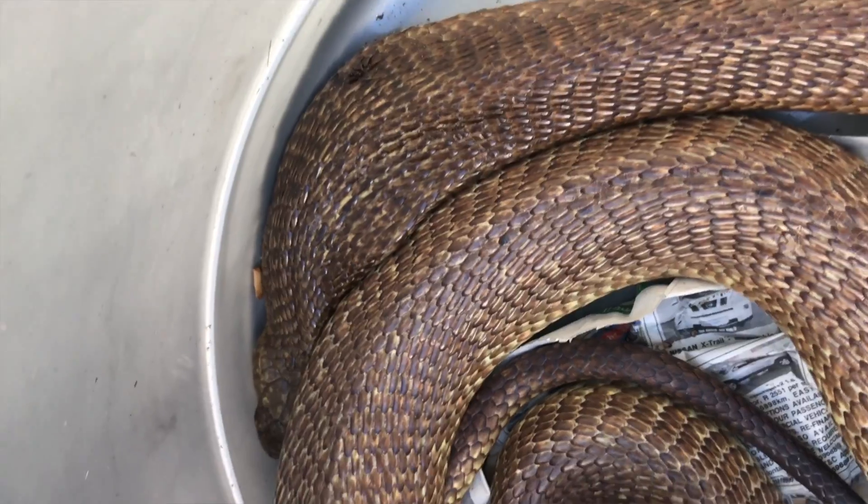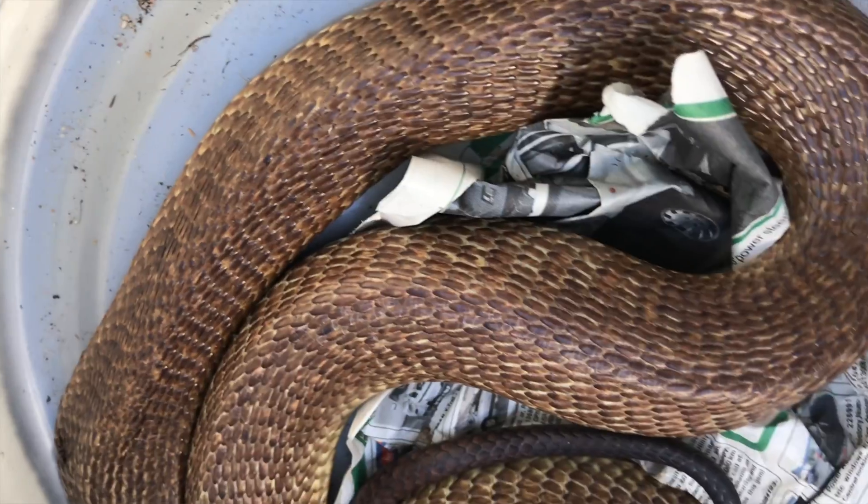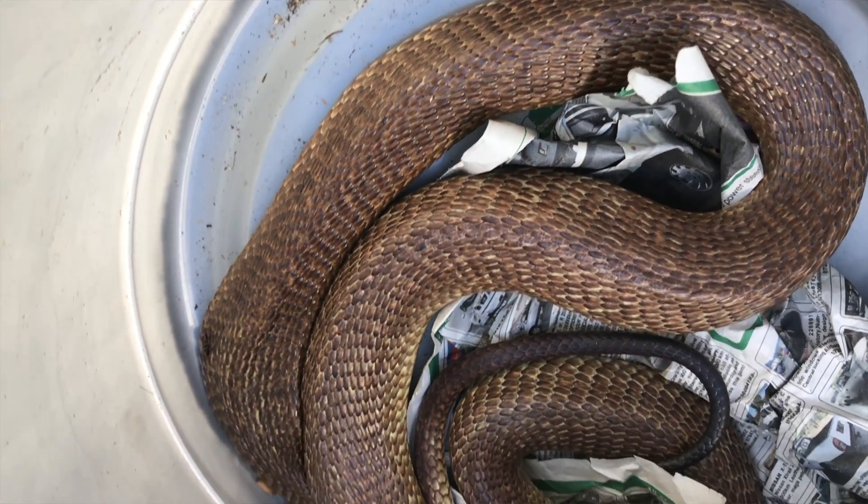You can take a look at snakeremoval.co.za and call your nearest snake catcher. They will come out, they will catch it for you, and both you and the snake can be safe.